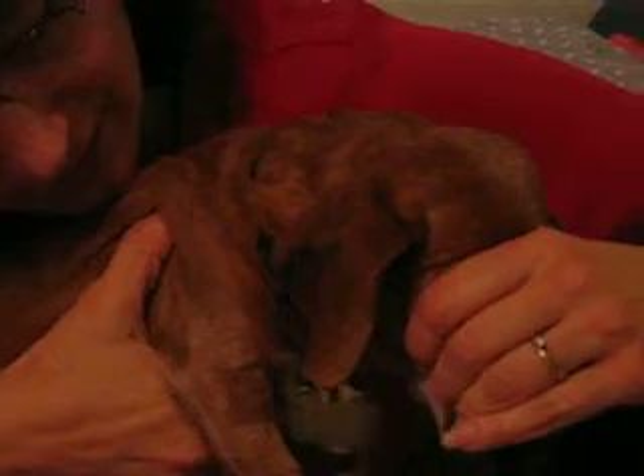Yeah, and even the back teeth got really clean. Look right here. Do you see the back big teeth?